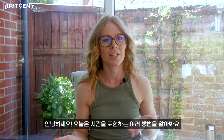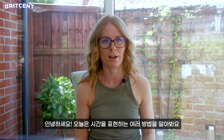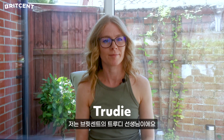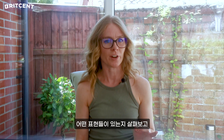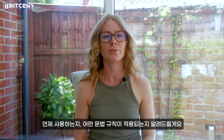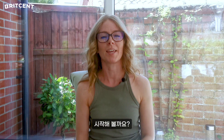Hi guys! Today let's look at different phrases to refer to time. My name's Trudy and I'm a tutor here at Britzen. I'll start by giving you a phrase, I'll explain when to use it and any grammar rules that apply. So let's begin.